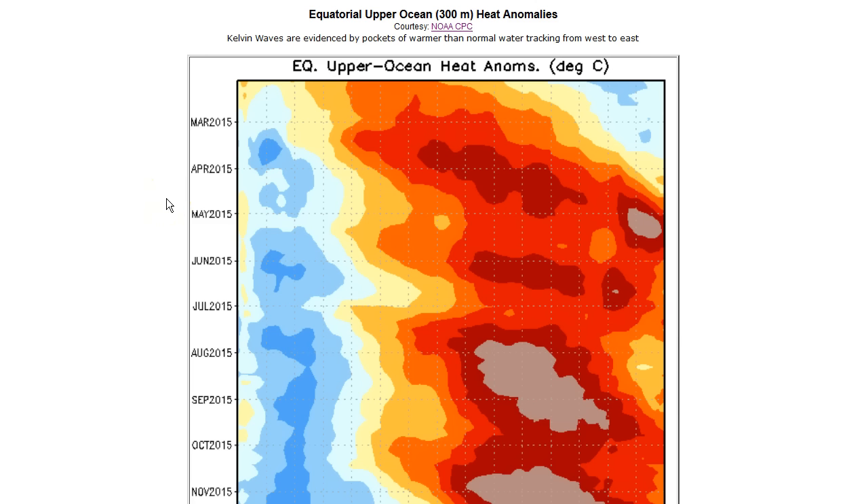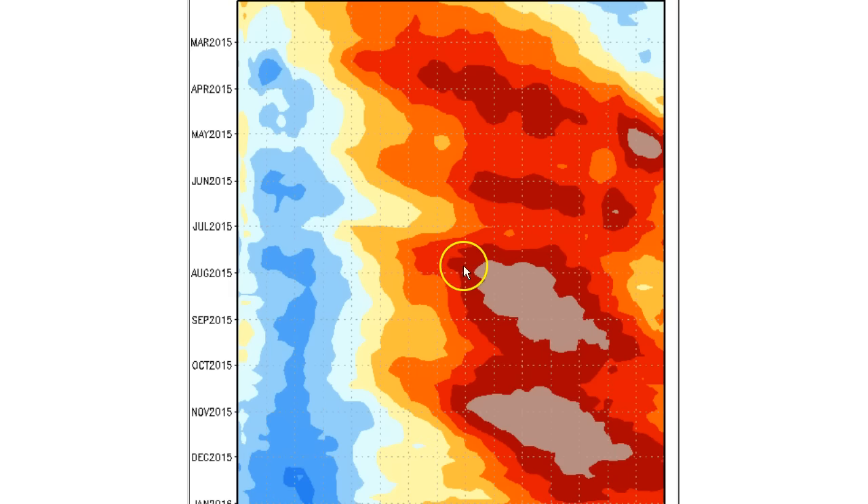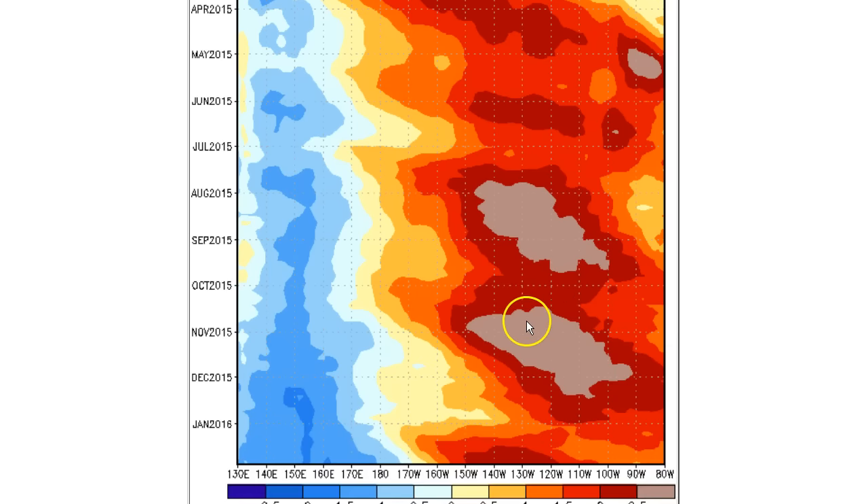Our favorite chart — the upper ocean heat anomalies — shows what's going on subsurface over time. You can see Kelvin wave number two in the May-June time frame. A massive Kelvin wave number three in the August-September time frame. An even larger Kelvin wave number four in the November timeframe — larger because it was about 40 degrees of latitude in width at any point in time across the chart before it started to fade out. Very large indeed.